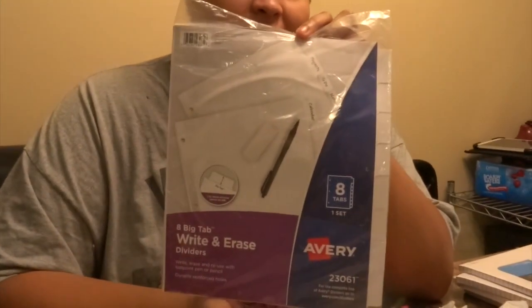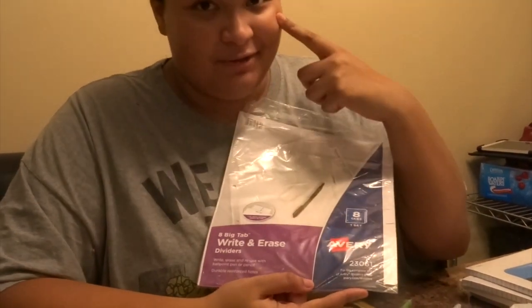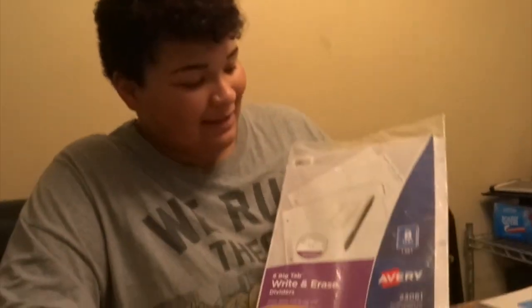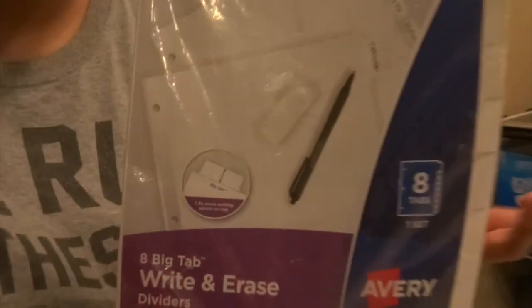I'm going to be a senior in high school. Next, I got red and white big-tab dividers — extra large because my eyes are awful and I need glasses. You can write on them. I took off the price but it was $0.69 from Go-Well.